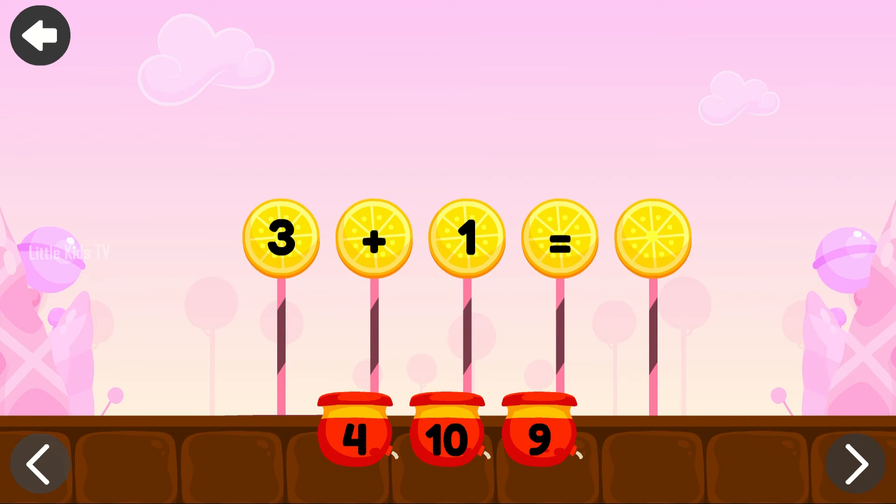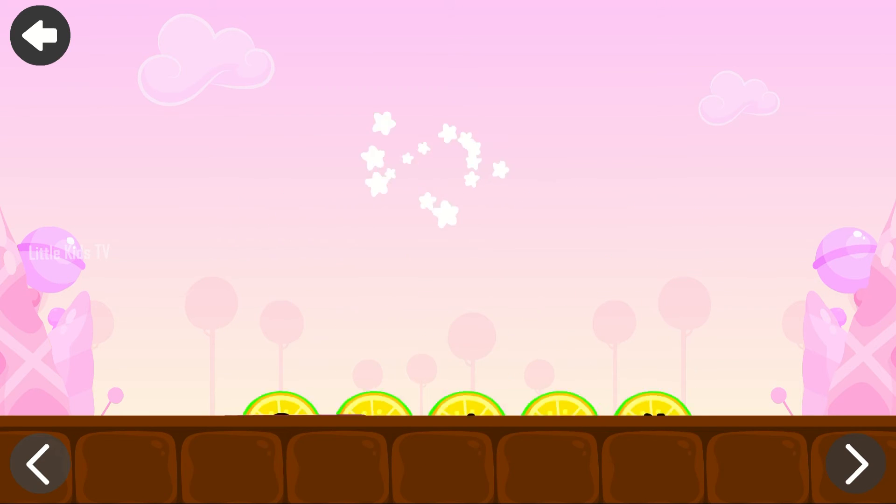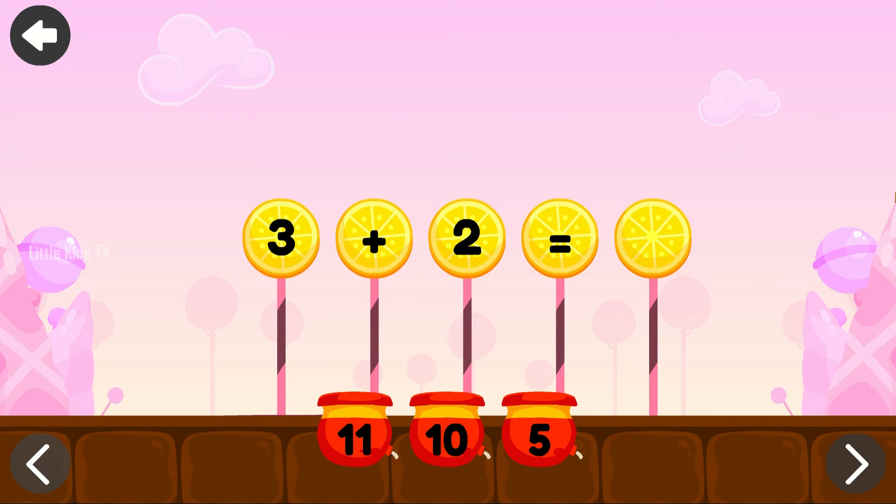Complete the equation. 3 plus 1 equals 4. Complete the equation. 3 plus 1 equals 4. Keep going! 4 plus 1 equals 4.